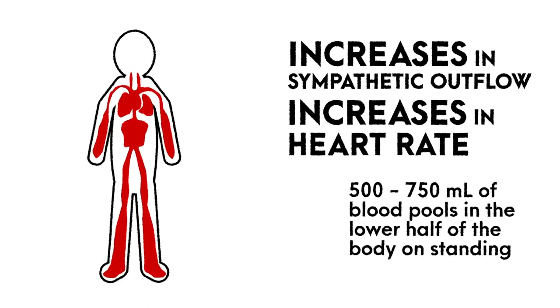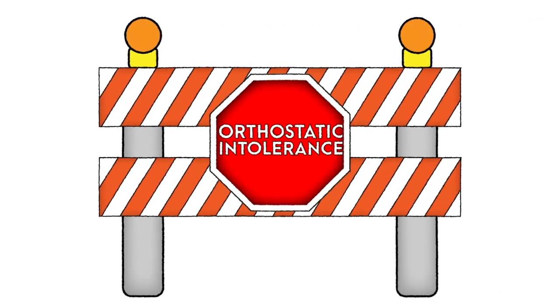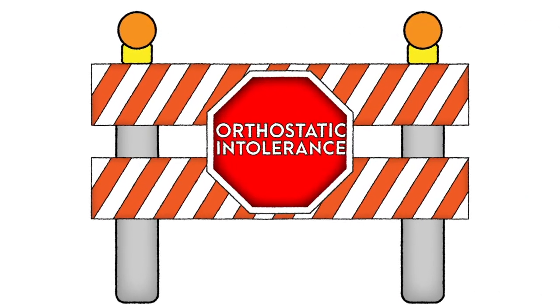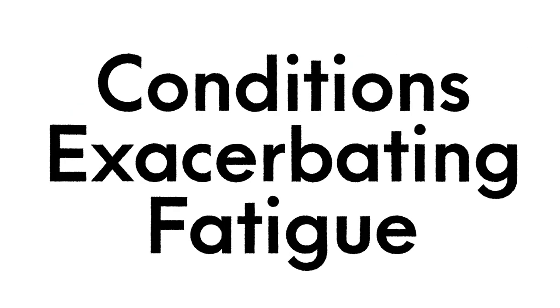This also mediates peripheral vasoconstriction to once again shift this volume back to the brain and other visceral organs. When this process is perturbed or does not function efficiently, symptoms of orthostatic intolerance may manifest.